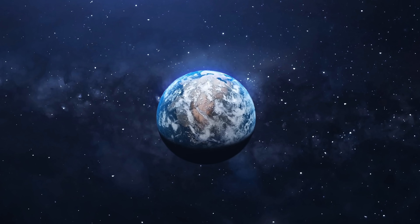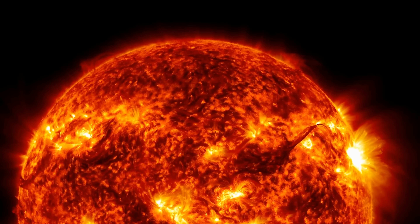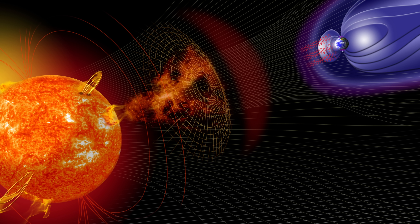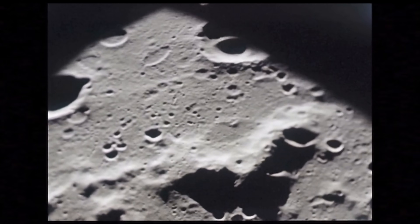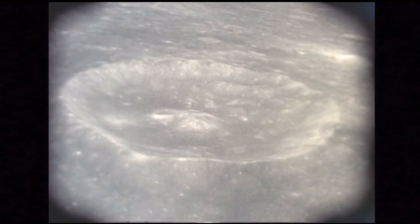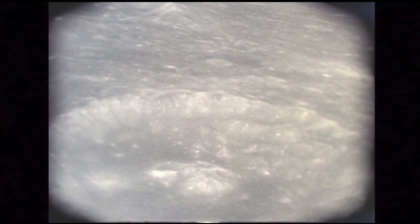It turns out the answer is most likely yes — Earth seems to be directly responsible for much of this water on the surface of the moon, but not in the way we might think. The water isn't coming from Earth directly; it's sort of coming from the Sun, specifically the solar wind. These emissions release huge amounts of hydrogen ions into space, which bombard the surface of the moon, interacting with surface materials and in many cases forming water — one atom at a time.